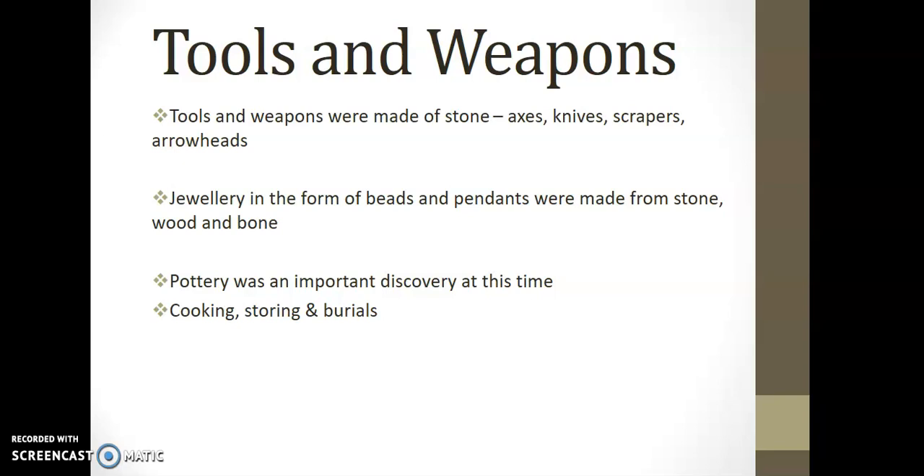So you're not just hunting when using knives and arrowheads, but it's still evidence that they were used for defensive measures, just in case they were attacked. Jewelry was in the form of beads and pendants, still made from stone, wood, and the bones of animals.